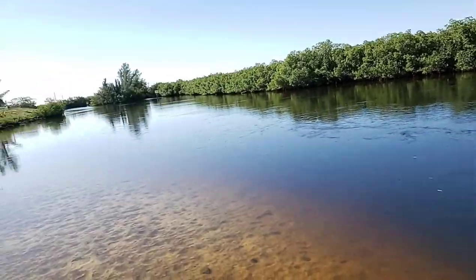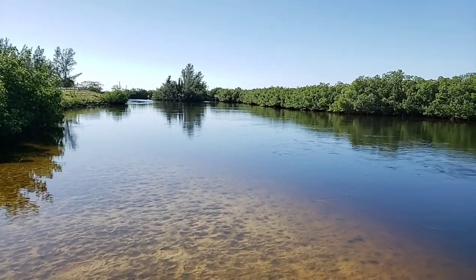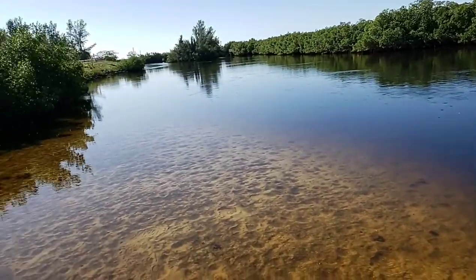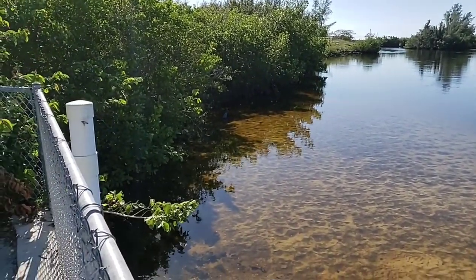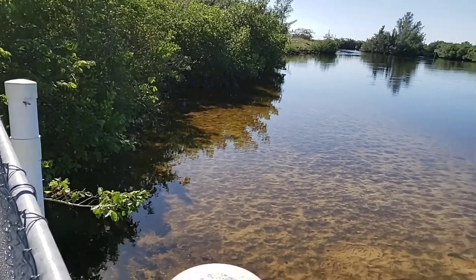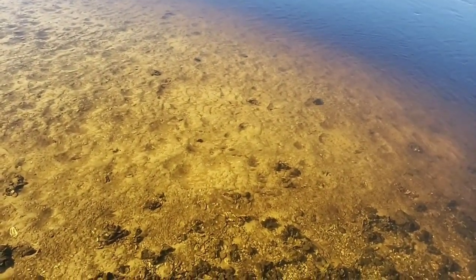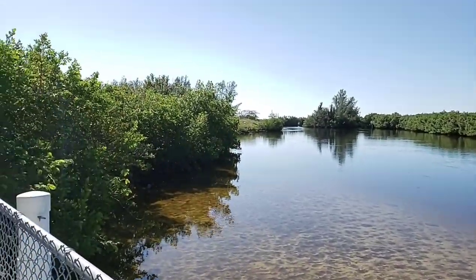I've been here before with my daughter and we saw dozens of manatees going up and down this canal. Right now the tide is going out, so if I wasn't filming I would probably try to cast a line. There's a little blue heron fishing over there — very cool. Some other bait fish are hanging out in the shallows, just kind of staying out of the current.